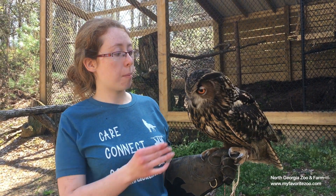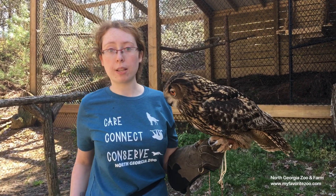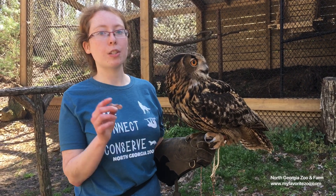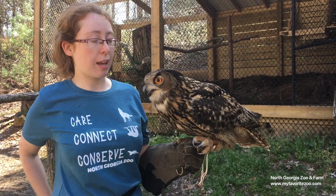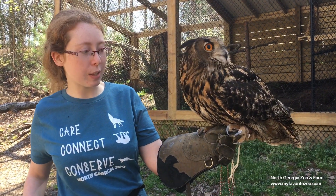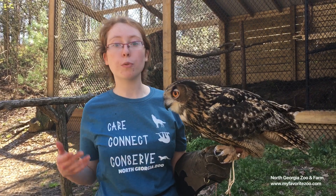Owls share the name raptors with hawks and falcons, but there are several things that separate them. First of all, they do come out primarily during the nighttime. They have very special adaptations to help them survive and hunt when it is dark. They also have very, very fluffy feet — as you can see, feathers all the way down to their talon tips — which helps break the wind. These guys are specifically designed for silent flight.